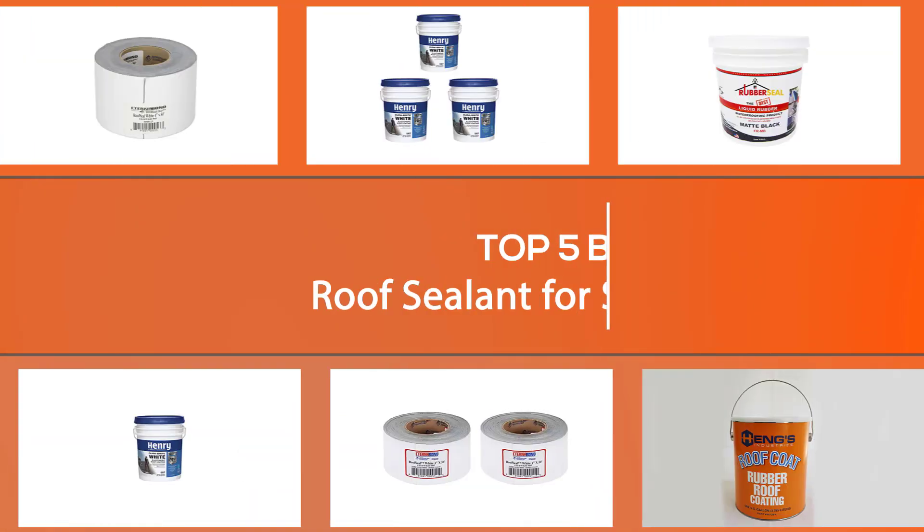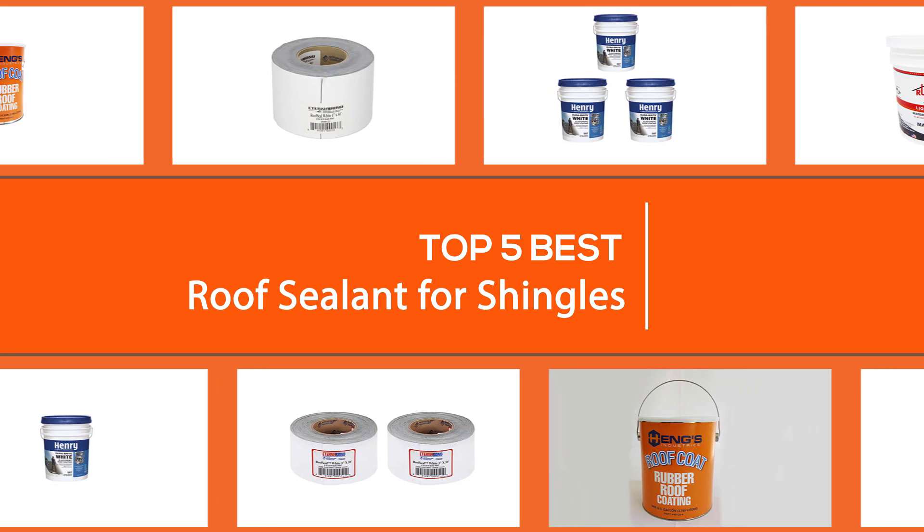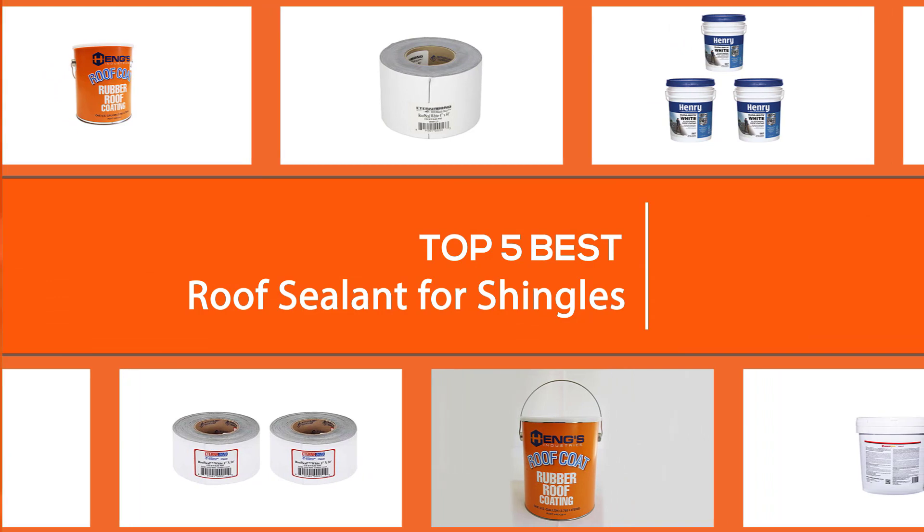Looking for an option to extend your roof lifespan? Or maybe you are worried about rough weather? Either way, you need the best roof sealant to increase durability and reduce the risk of roof leakage. So, let's find out the best option together.